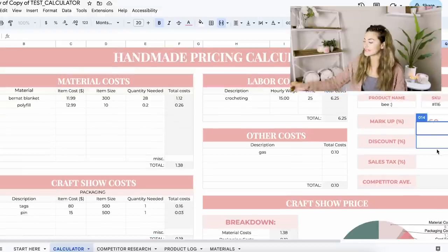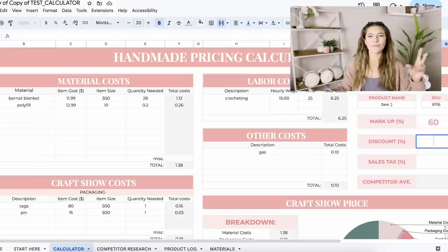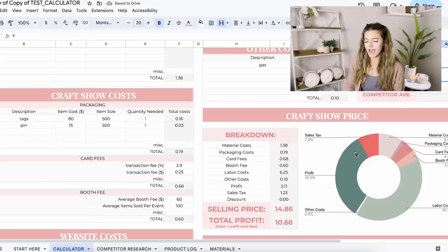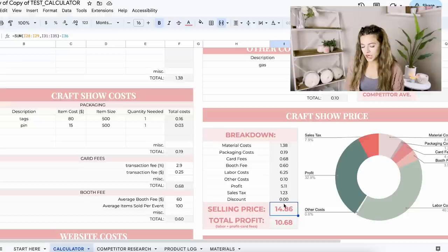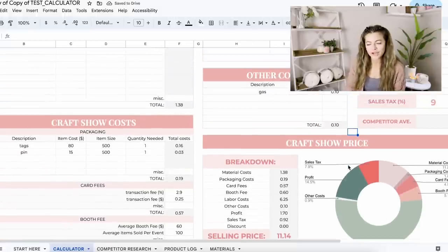There is an additional place where you can play around with discounts on your products, which helps you determine if you could mark something down at a market or online. We can also play around with adding sales tax — if our sales tax is 9%, it adds that to your selling price without taking from your profit. If you include it in your cash prices you'd round up and charge $15, making sure that tax is included. It's really fun to play around with all these settings.